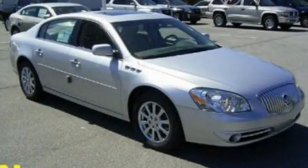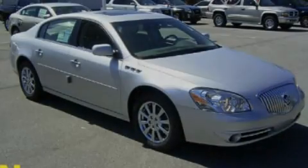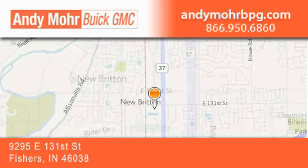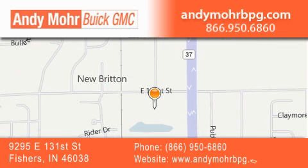Please call us today for more information on this great vehicle. Andy Moore Buick GMC is the place to find new and pre-owned cars and trucks in Indianapolis. You can search our new and used car inventory online.